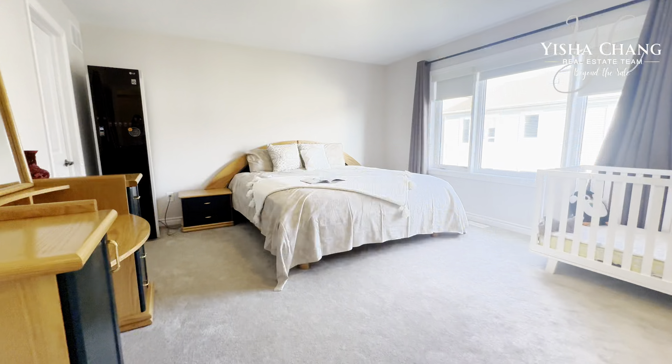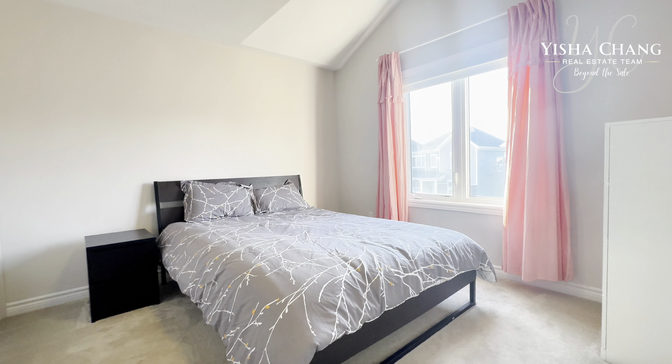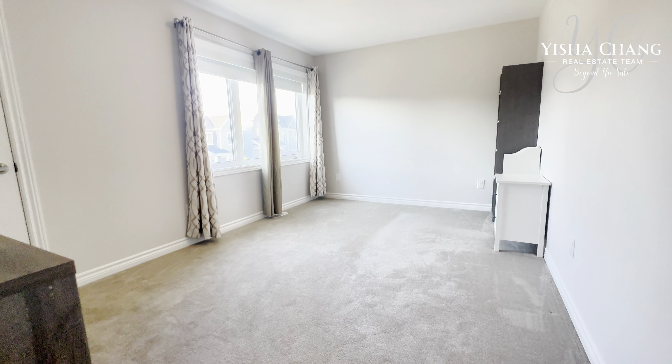Moving upstairs, we have three bright bedrooms, a laundry room on the second level, as well as two full bathrooms.